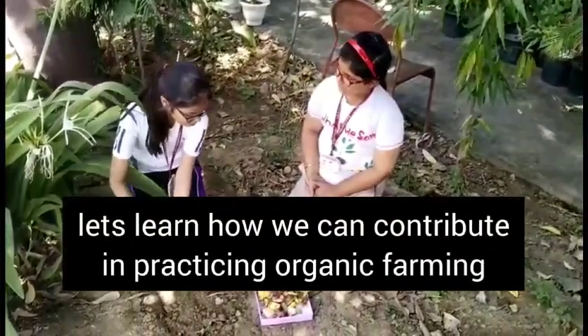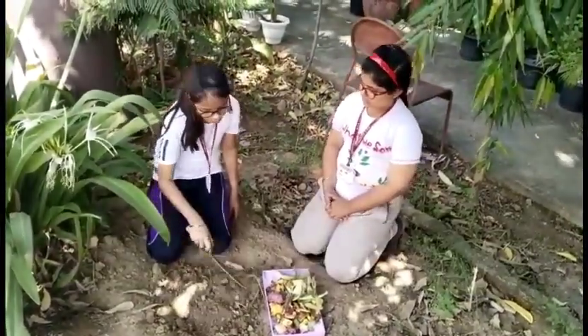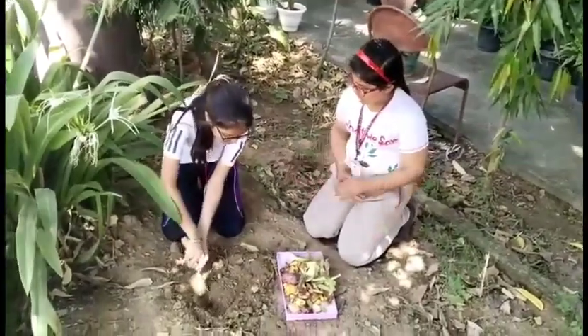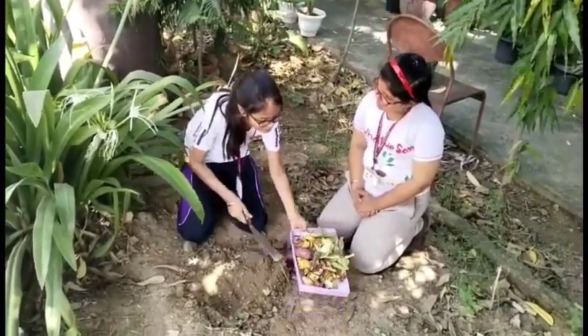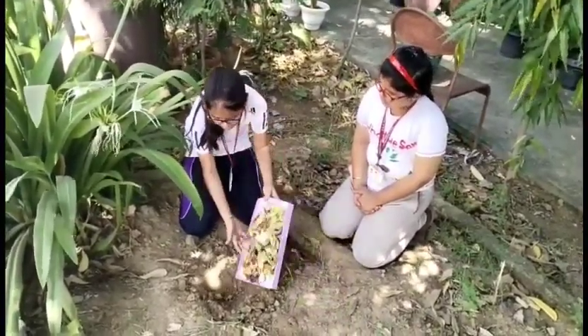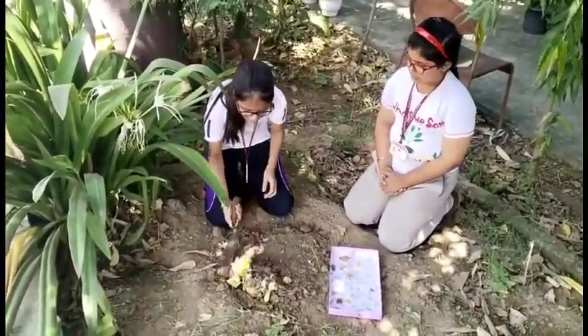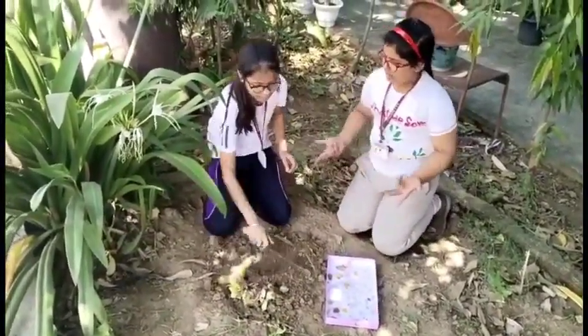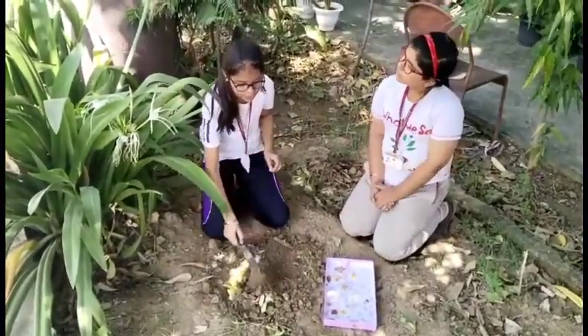Let's learn how we can contribute by practicing organic farming. This kind of composting is known as trench composting or pit composting. One advantage of this method is that the composting materials stay cool and damp in summer and warmer in winter, thus helping the decomposition process.